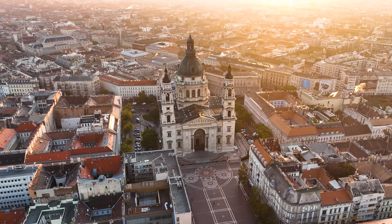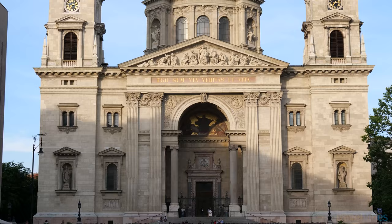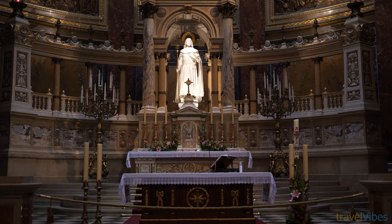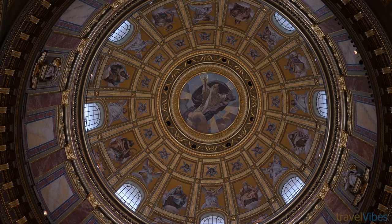Number 7: Saint Stephen's Basilica. It's hard to miss Saint Stephen's Basilica as it's 96 meters high — the same as the parliament building. This Roman Catholic basilica is the third largest church in Hungary and was named after Stephen, the first king of Hungary. Inside the church you'll find several neoclassical paintings and statues and an ornately decorated altar. It's still a working church, so do be respectful when visiting.